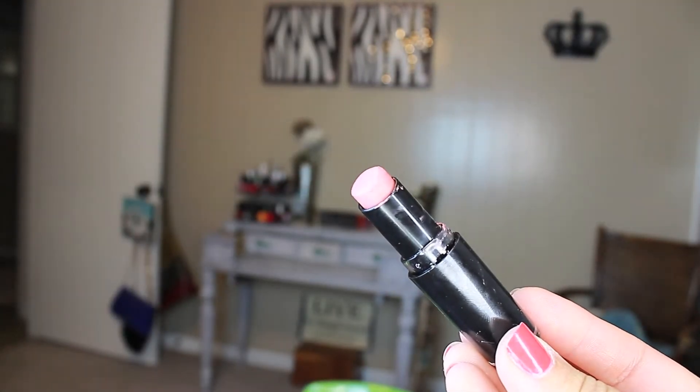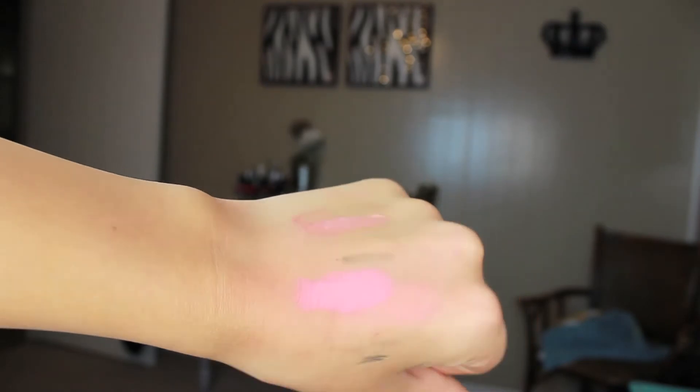Another affordable lipstick I've been loving is this Wet n Wild lipstick called Just Peachy. It's like $1.99 — I saw it at Walgreens and thought, two bucks, whatever. This color is just beautiful. It's a perfect peachy pink color with a matte finish, but same as the NYX, it's not too drying and it has a little creaminess to it. This is what I wore in one of my pictures on Instagram where I did all skin mainly. I absolutely love this color. The Fergie lipsticks from Wet n Wild are awesome too.